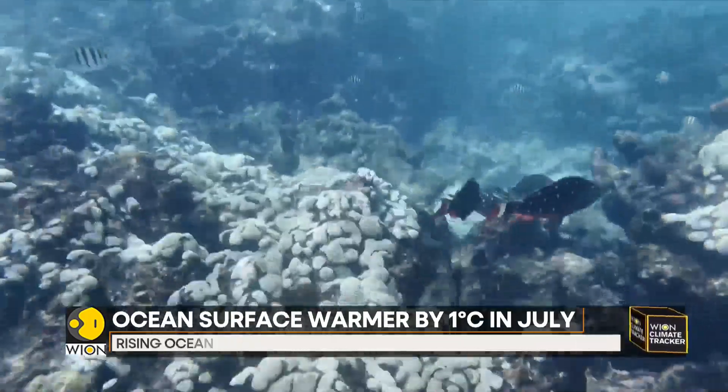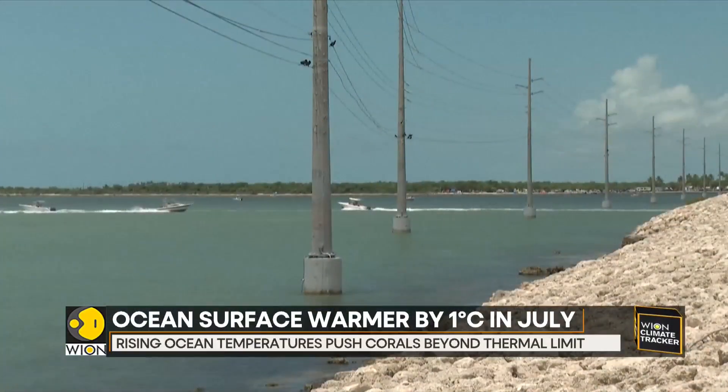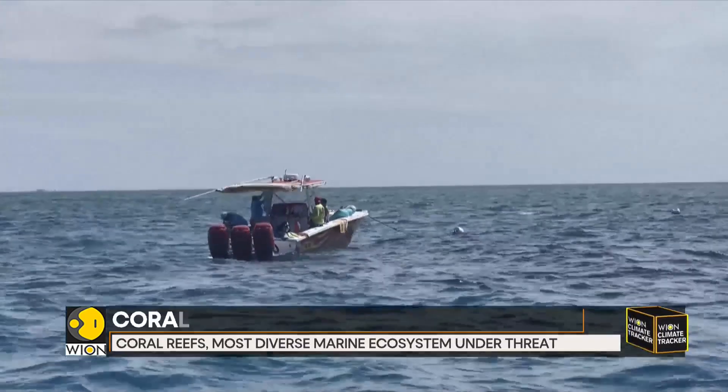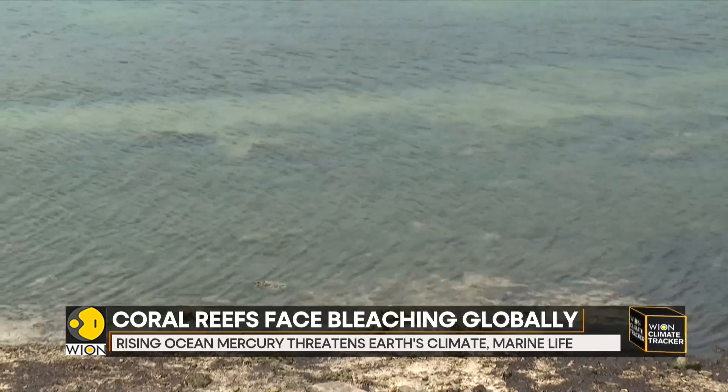The average ocean temperatures have continuously gone up since April. According to the United States National Oceanographic and Atmospheric Administration, the month of July witnessed the highest global sea surface temperatures, with the surface getting warmer by almost 1 degree Celsius.